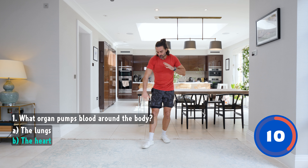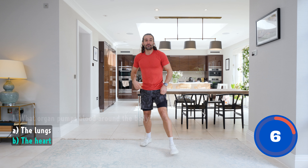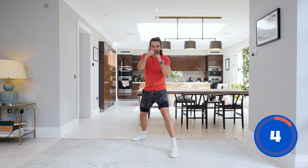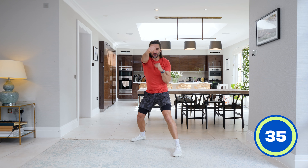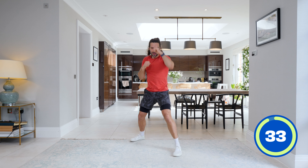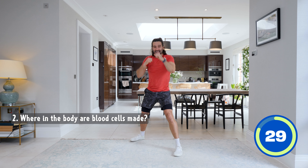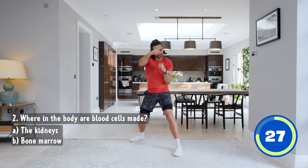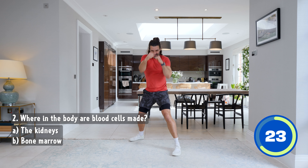It helps pump oxygenated blood to all the muscles so we can really work out and push ourselves. Well done. Number two — we're going to throw some nice straight punches. Off we go. 35 seconds. Question number two: where in the body are blood cells made? Is it A, the kidneys, or B, bone marrow?